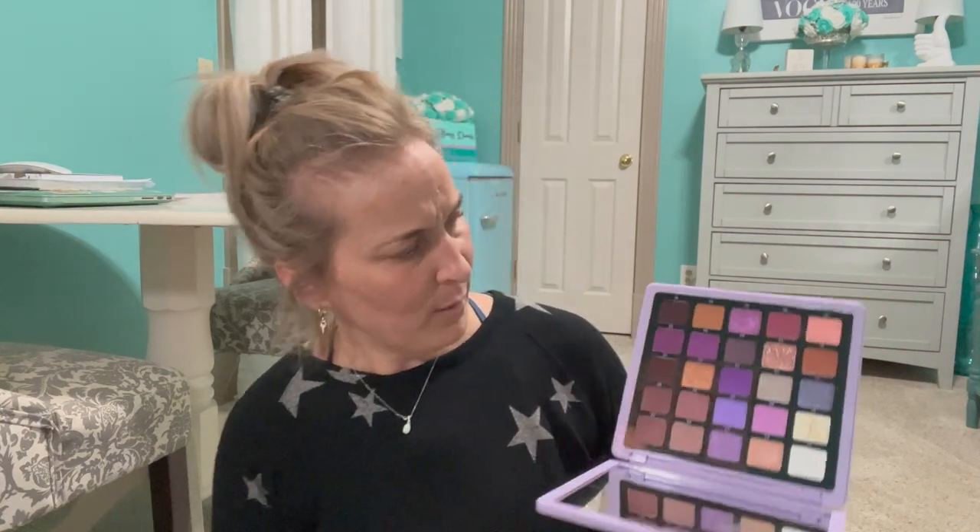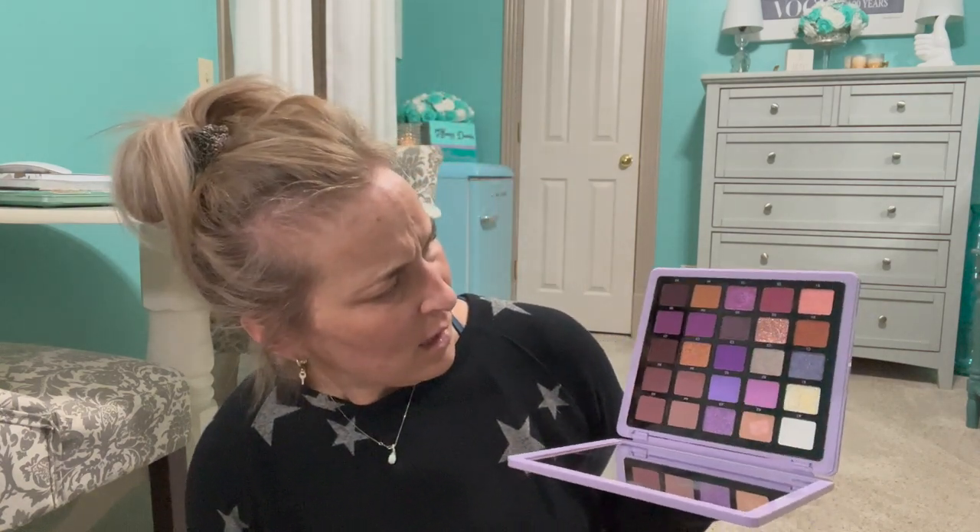Then I have the ABH Norvina Collection palette — this is the purple one. I don't remember using this, so I'm going to have to put this one back on my vanity. I'm just going to stick it back and try to use it more. I know I only used it a handful of times, so I'll give it more attention.